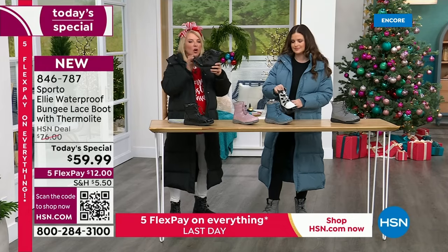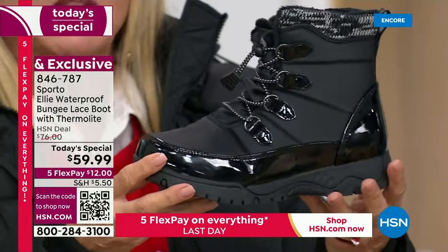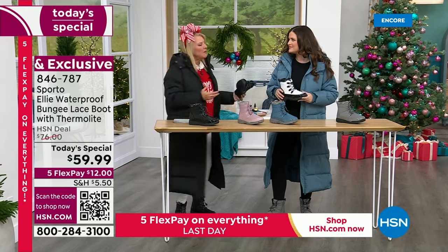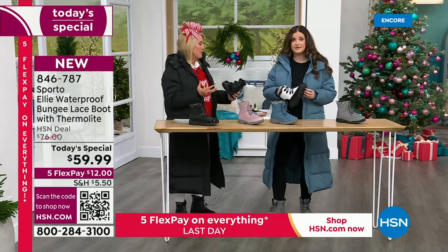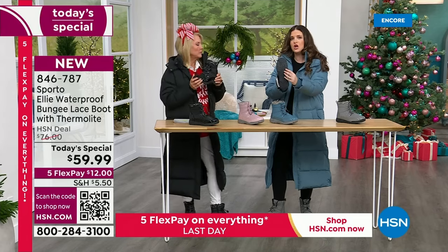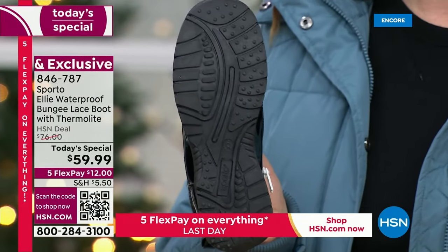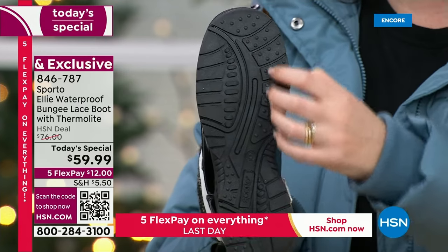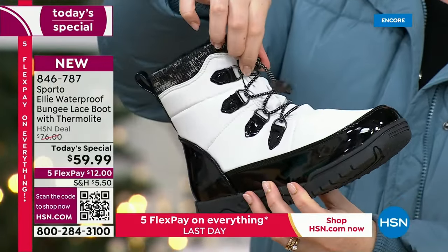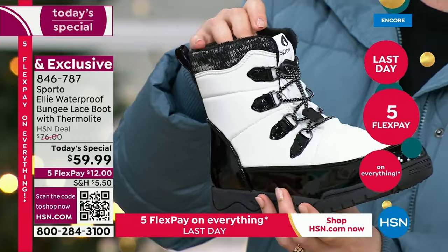Don't worry about wearing a heavy winter boot again this year — these are incredibly lightweight, they move with your foot almost like you're wearing a tennis shoe but even better. They're light and comfortable but still giving you all the grip you really need. Look at the ridges on that outsole — that's really important if you've spent any time up north or are regularly running errands. You also have a great toggle feature — the bungee cord — once you set it where you're comfortable, you leave it and use the inside zip.